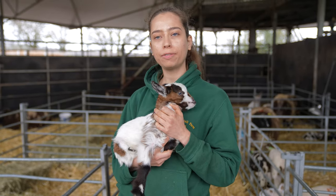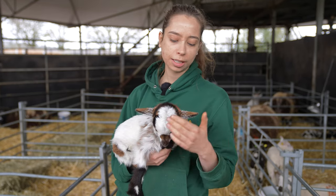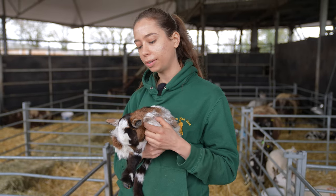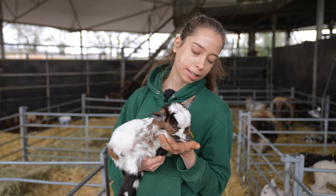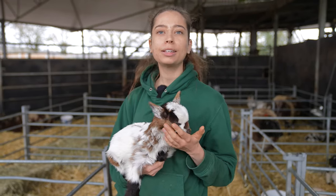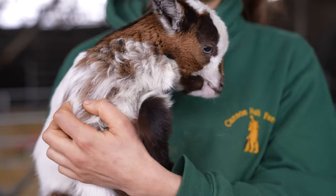We decided to start bottle feeding her. Sometimes it does take a while for them to accept the bottle as their new food source, but she picked that up within a few days and now she's doing really really well. We give them a special powdered milk that's specially formulated for lambs and goats, and as soon as they're drinking that fairly regularly they absolutely fly up and they start to thrive.